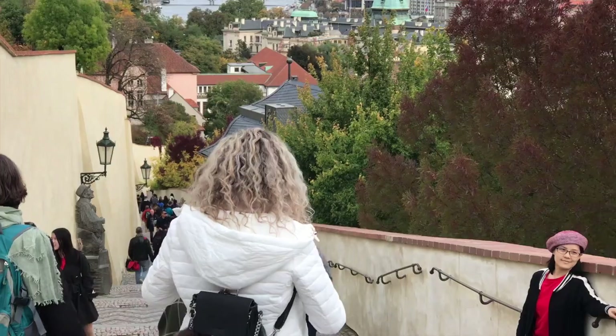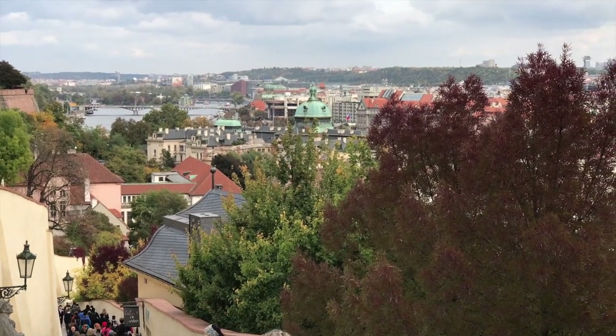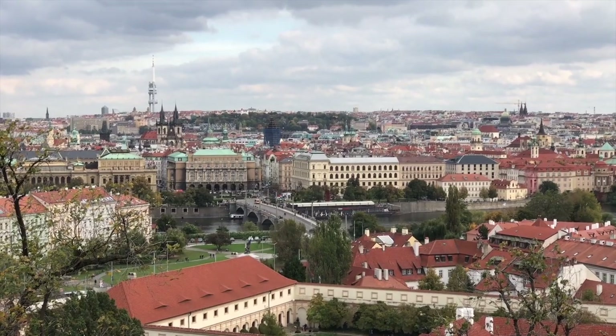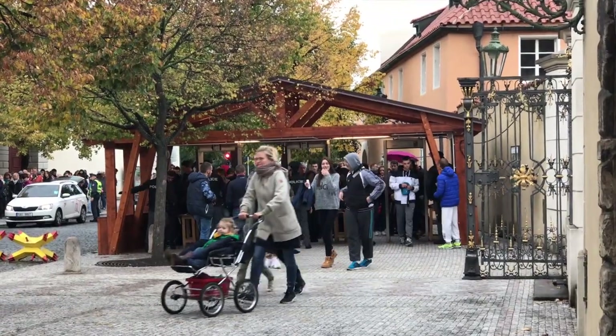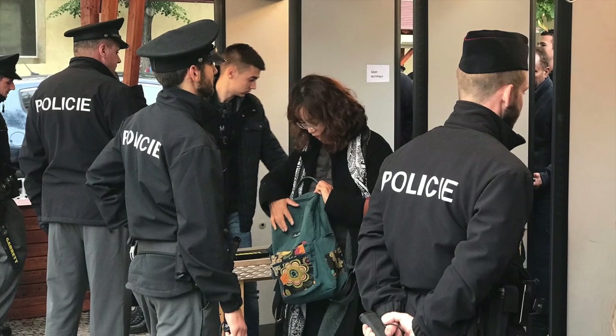From here you can see most of the city with its population of 1.4 million. This was the historical capital of Bohemia, and since 1992 the historic centre of Prague has been included in the UNESCO list of World Heritage Sites. Be aware that you have to go through security checks to enter the castle grounds, and there can be a queue at busy times.